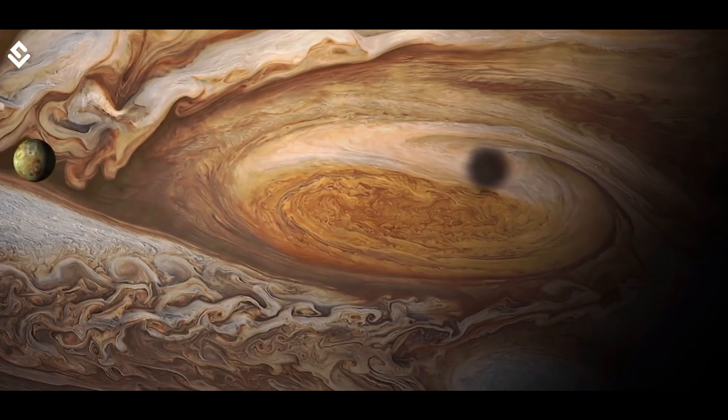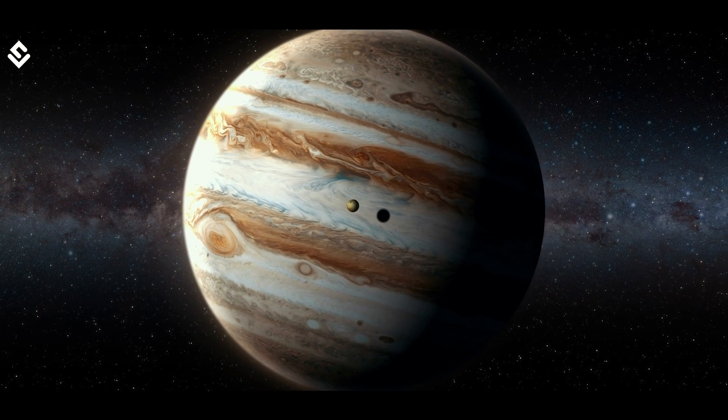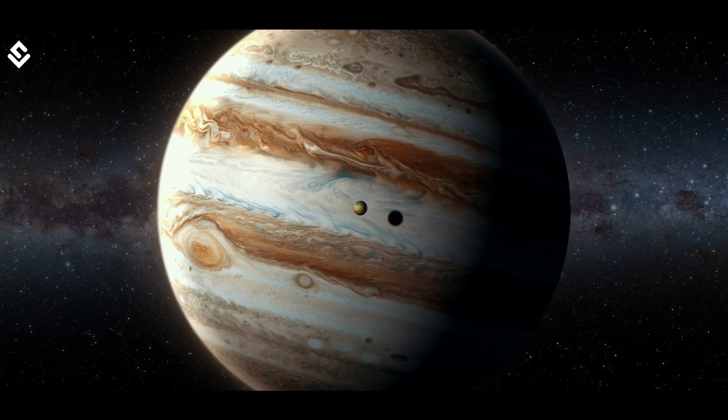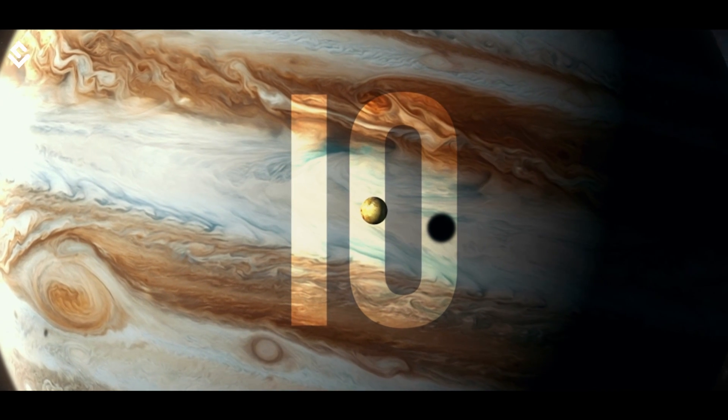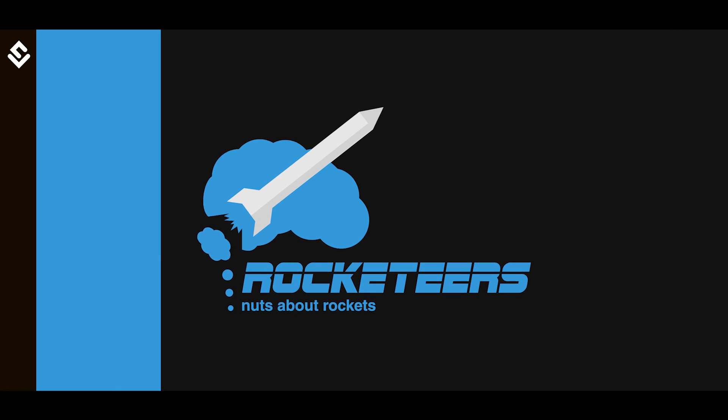In this episode, let's have a trip to the 4th largest moon and most volcanically active world of our solar system — Io. My name is Siddharth and you are watching The World of Science. This video is brought to you by Rocketeers, but more on this at the end.